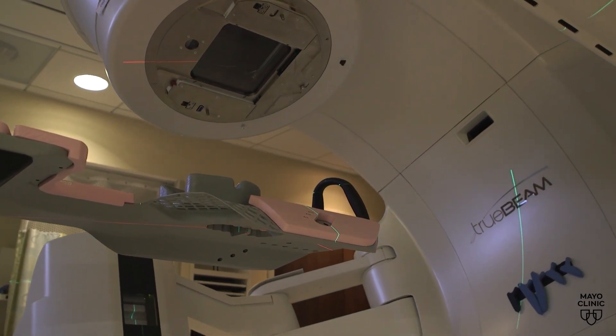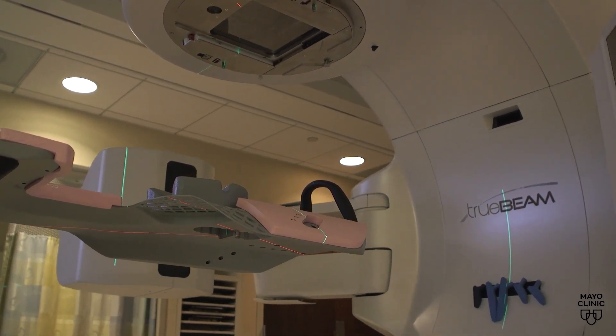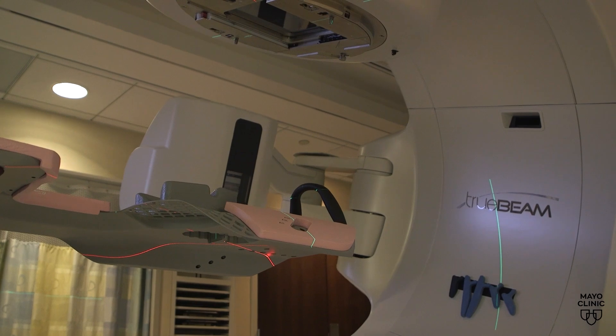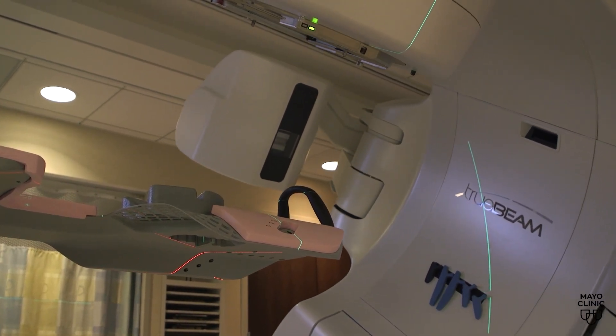Intensity modulated radiation therapy is cutting edge. Unlike traditional radiation, this procedure delivers x-rays directly to the targeted area from multiple angles, allowing for higher, more effective doses.